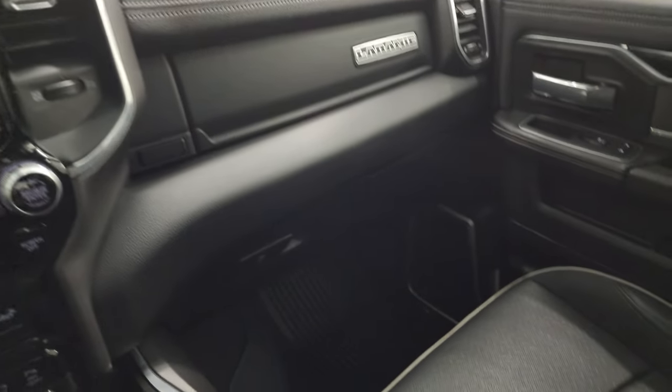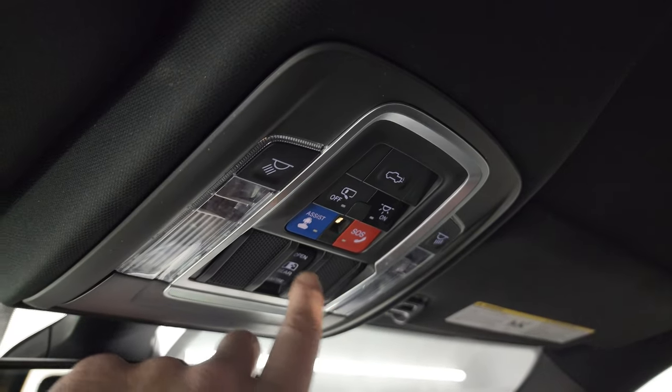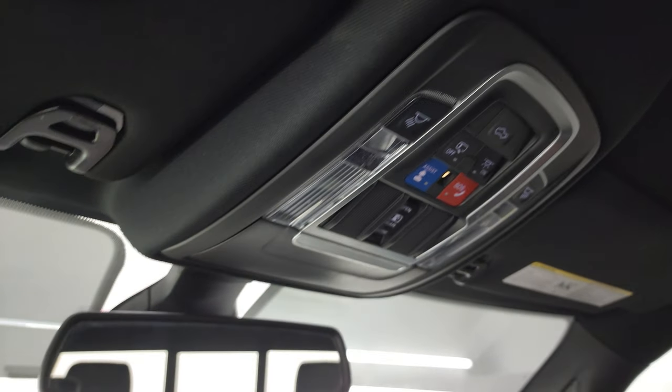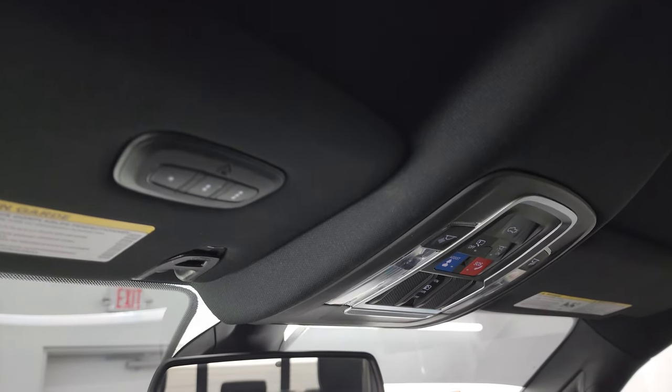Dual glove boxes. Passenger side floor mat and seat are in excellent condition — no rips, no tears on there. You get the speakers in the headliner, part of that Alpine premium sound system, and the headliner itself is in fantastic condition — no rips or tears up there. You get map lights, assistant SOS buttons, power side and rear window button, and an auto dimming mirror, as well as homelink buttons for your garage door, security systems, and lighting systems.